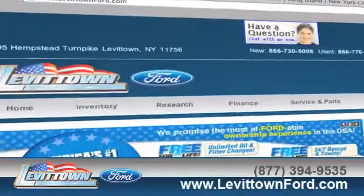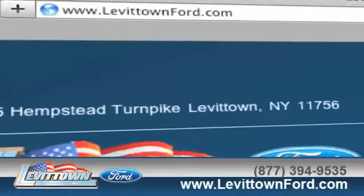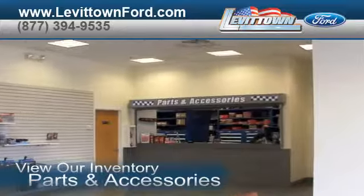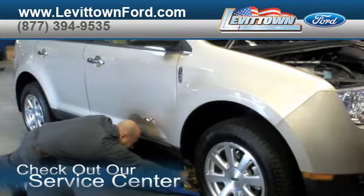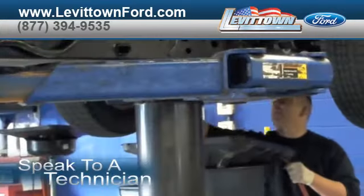Visit us at www.levittownford.com. While you're there, view our inventory of parts and accessories. Check out our service center for information or to set an appointment. Speak to a technician.